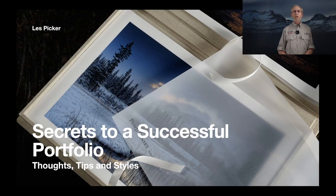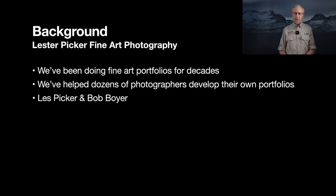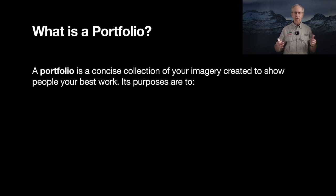We're talking about secrets to a successful portfolio. My assistant Bob Boyer and I have been doing portfolio workshops for years with dozens of photographers. I've photographed for National Geographic and a number of publications and magazines. Bob is a studio and fashion photographer, and also a master printer. A portfolio is a concise collection — not an expansive, all-encompassing collection — and it represents your best work.